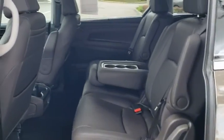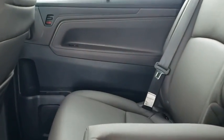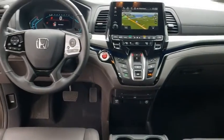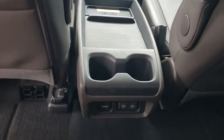Backup camera, keyless entry, traction control, stability control, power passenger seat, power liftgate, lane departure warning, steering wheel audio controls, navigation system, anti-lock braking system.